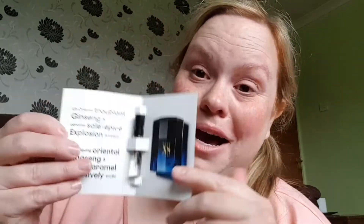The next one is Pure XS Night by Paco Rabanne — oh, that's really strong! If I'd sprayed that on me it would give me a headache. It says 'an intriguing oriental ginseng and salty spicy caramel, explosively exotic.' Actually, wait — this one is for him, it's a men's fragrance! So that will be going in my partner's Christmas stocking. That's another nice use of these samples. I'll wait and smell it when he sprays it.